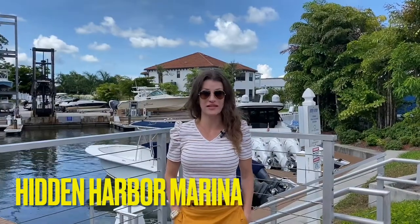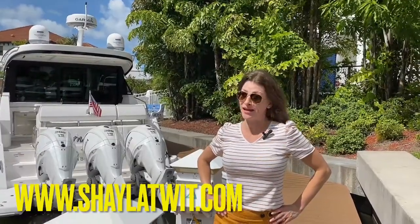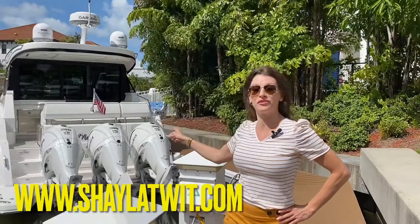Last on our list, number four, is Hidden Harbor Marina. From the last location we went all the way south on 41 — also called Tamiami Trail — and we're west of that, closer to the water. Hidden Harbor is at the end of a little neighborhood you can see from 41. There's dry dock storage up to 40 feet, wet dock as well, and they are participants of the Freedom Boat Club.